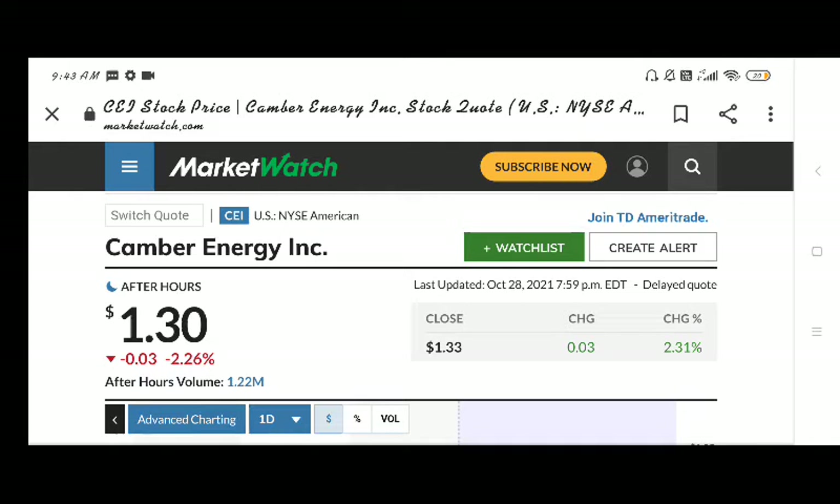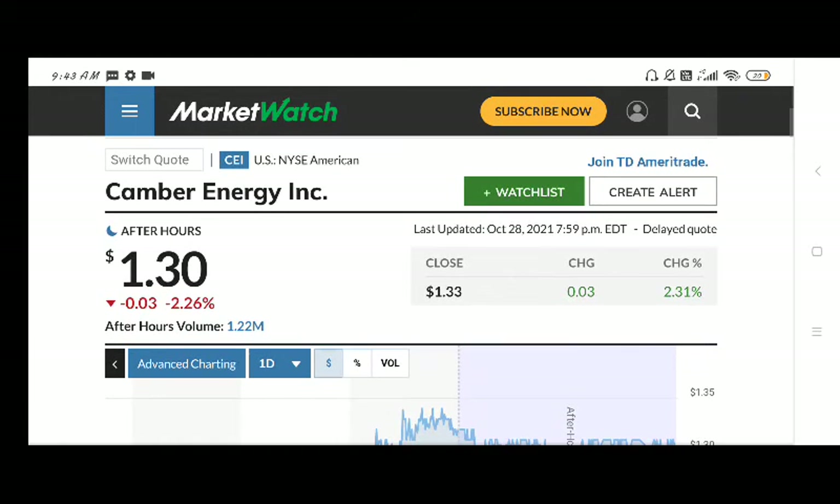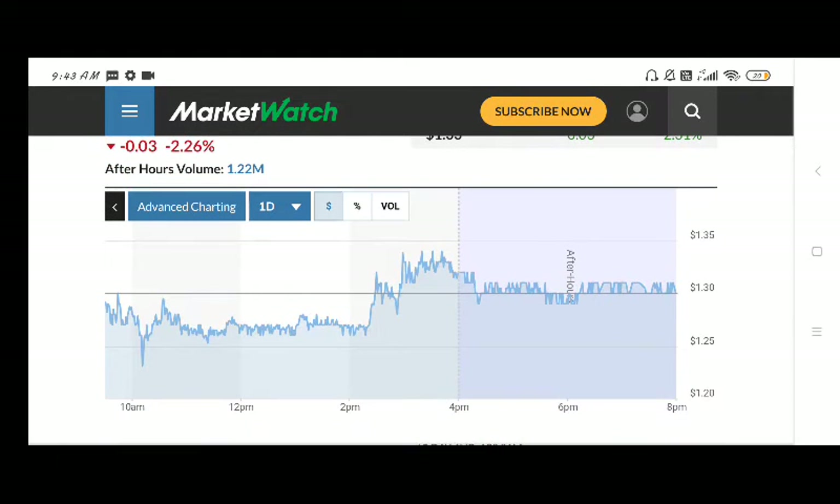The video is very important, so first of all subscribe the channel and also press the bell icon. If you see, the stock was trading at a resistance at $1.30 US dollar at 2 PM, but after 2 PM the resistance has been crossed over.